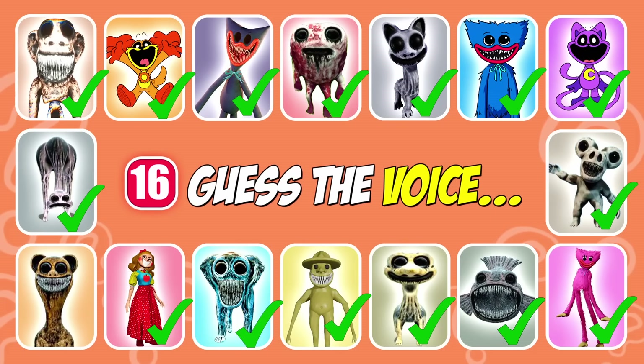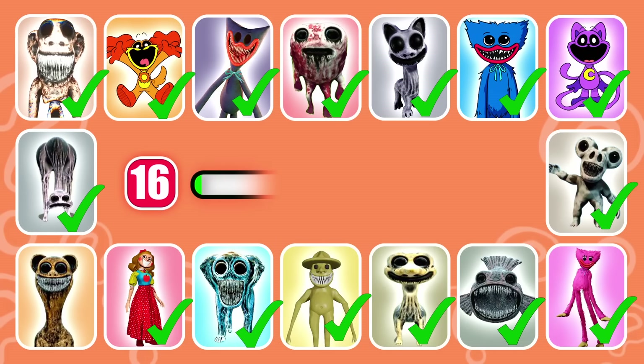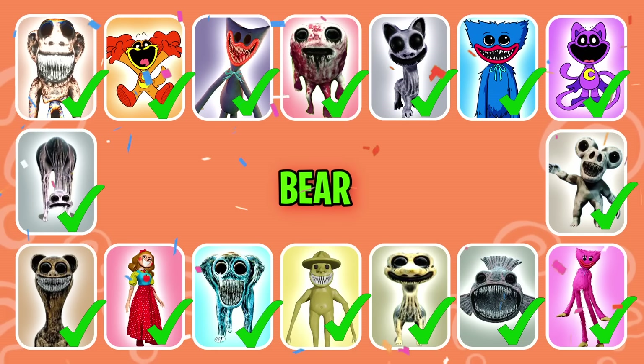Get ready to guess the next character. This monster is tall and slender. That's correct, it's Bear.